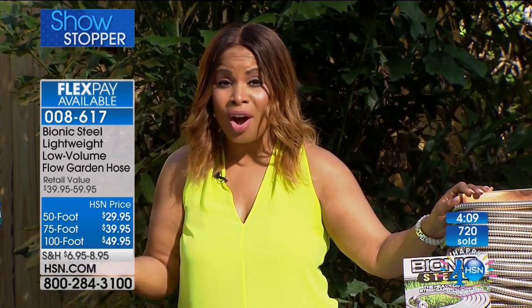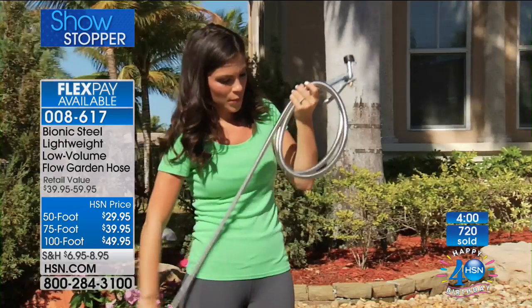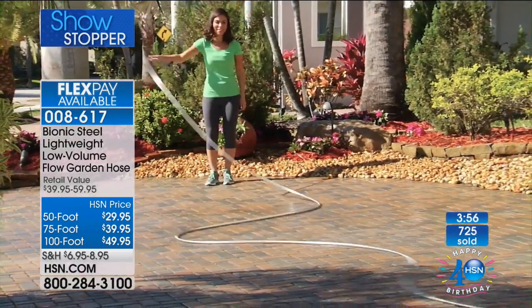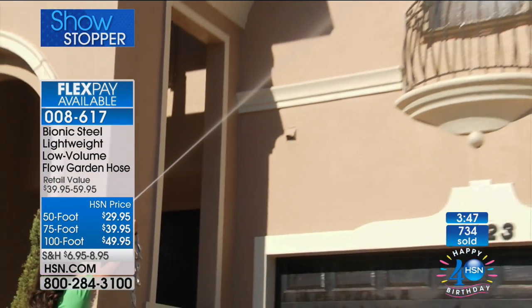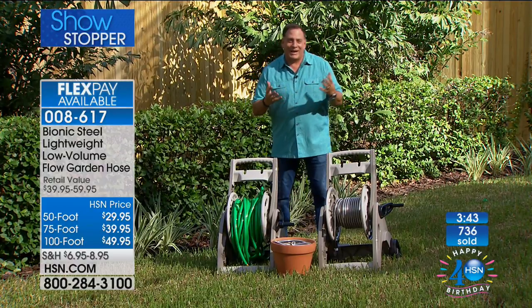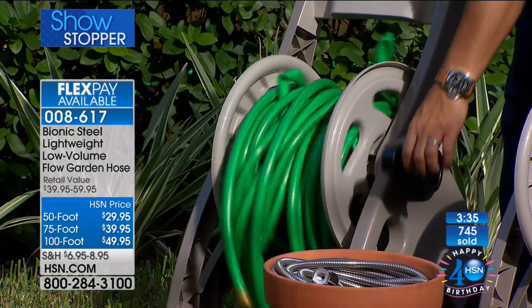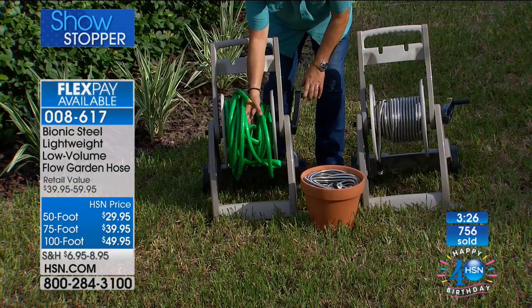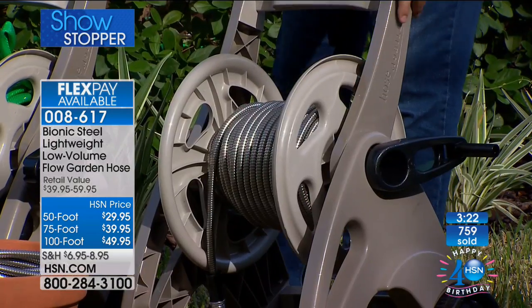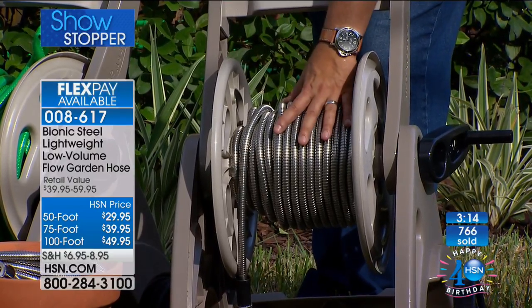Whether you want to water the lawn, flower beds, wash the car, do the windows outside, rinse off the porch or deck — you can do it easily at 8 pounds versus more than 14 pounds for a traditional hose. On the hose reel comparison, the 100 feet of traditional hose barely fits on the reel in a tangled mess. The Bionic Hose sits neatly on its reel with room for another 100 feet, and those 100 feet can even be stored in a flower pot in front of your house.